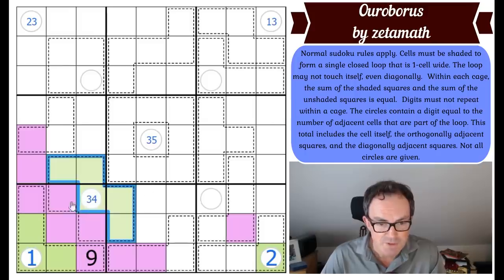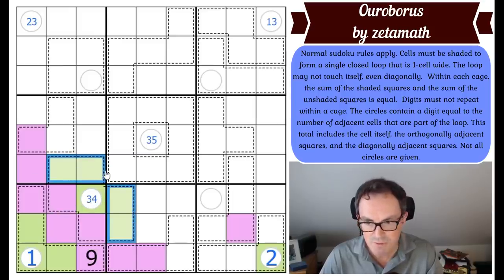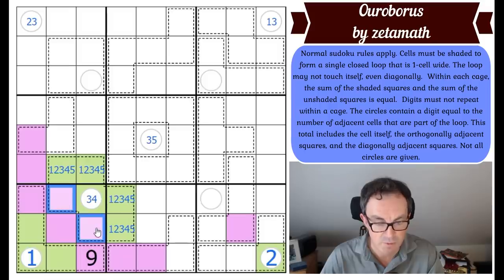Those five squares do add up to 15, since if it were 16 or 17 you'd need a nine — but there's a given nine here. So the five green squares are one, two, three, four, and five, and these two purple squares are seven and eight. That might be important.